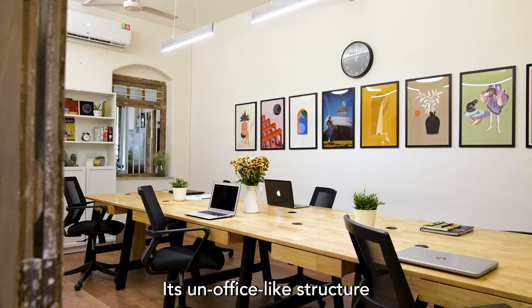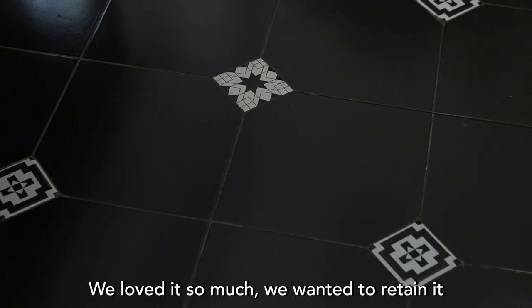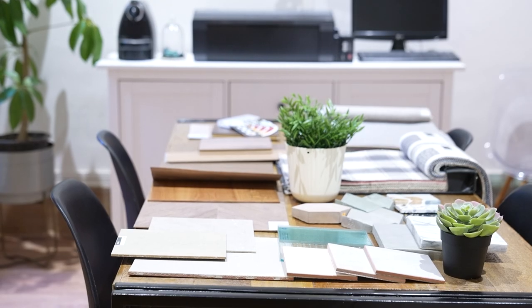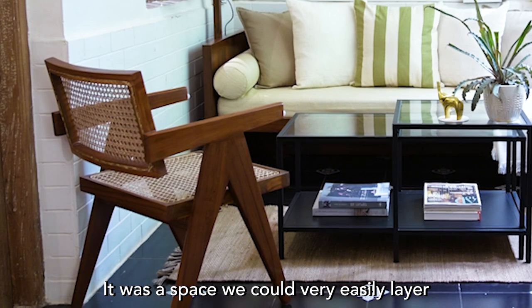Its un-office-like structure is its biggest highlight. We got the tiles with the space and loved them so much that we wanted to retain them. What we did change was all the flooring inside. We could very easily juxtapose pieces of furniture in the space — it was a space that we could very easily layer.